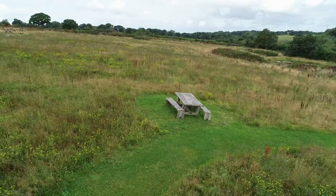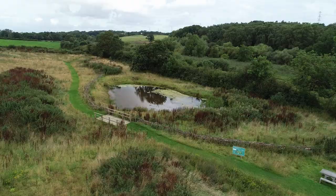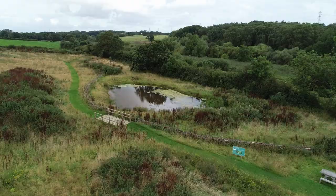Wildflower meadows may seem insignificant to us, but we can now see just how important these historical habitats really are at helping nature flourish.